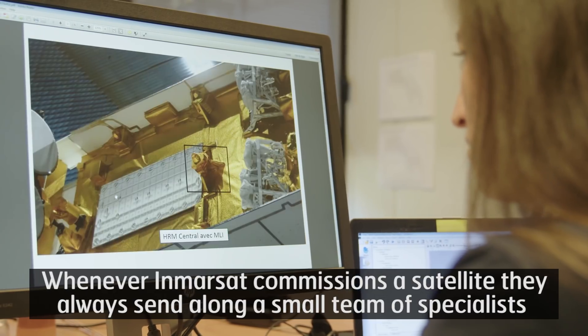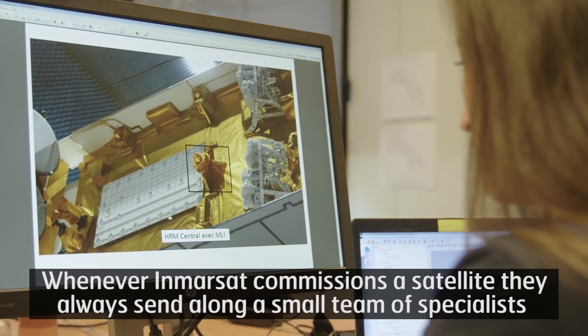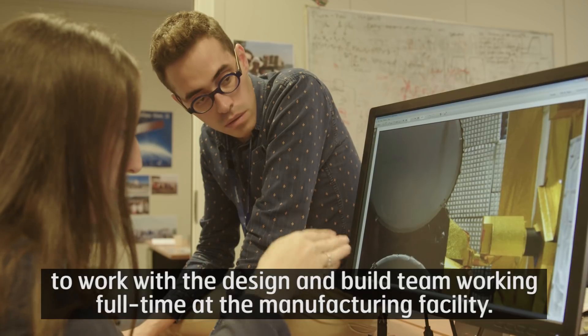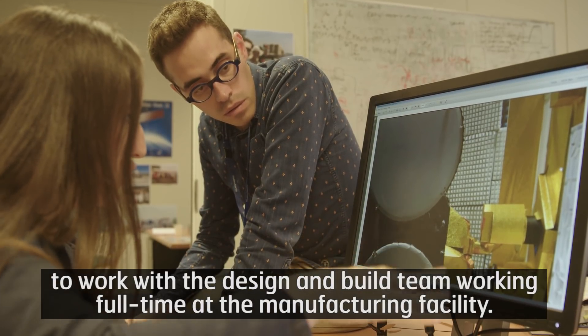Whenever Immersat commissions a satellite, they always send along a small team of specialists to work with the design and build team, working full-time at the manufacturing facility.